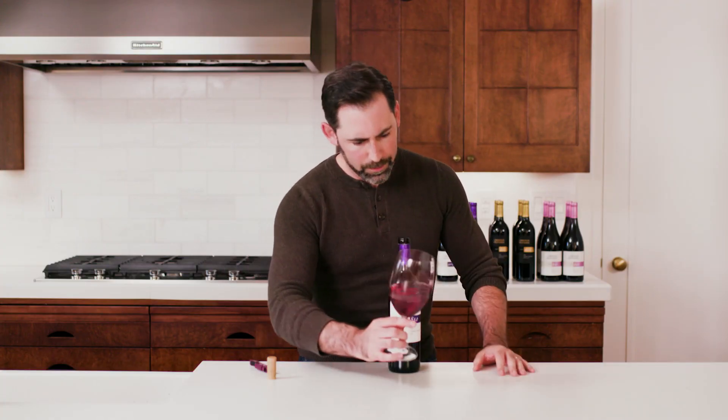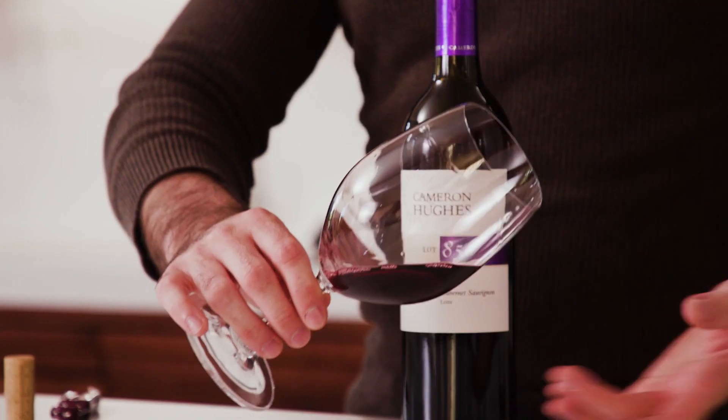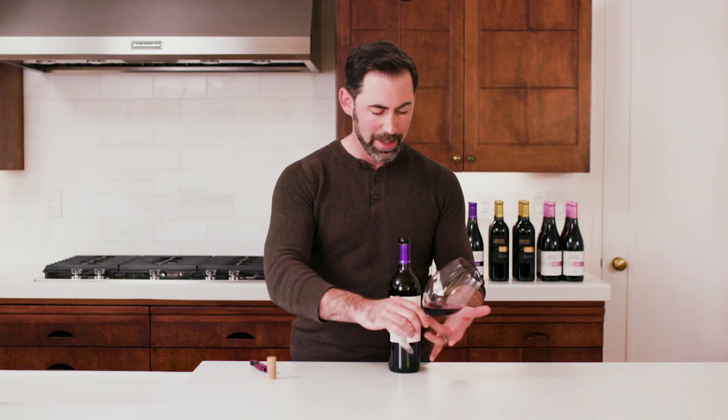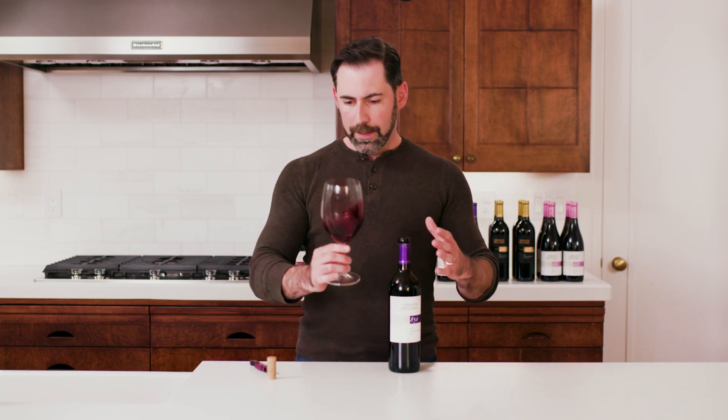First off, we already have some really nice color. It's leaning into a very ruby core with a lighter presence on the side — still fairly pink, showing that it's young. But in time it's going to develop slightly more garnet hues.